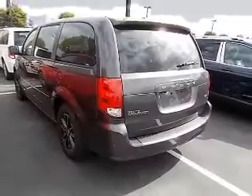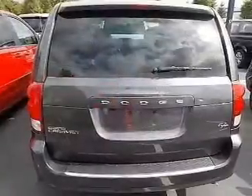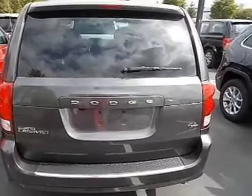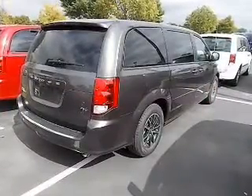leather seats, satellite radio, steering wheel controls, a premium sound system, alloy rims, a spoiler, power seats, cruise control, and keyless entry.